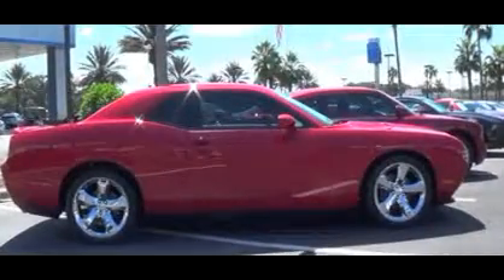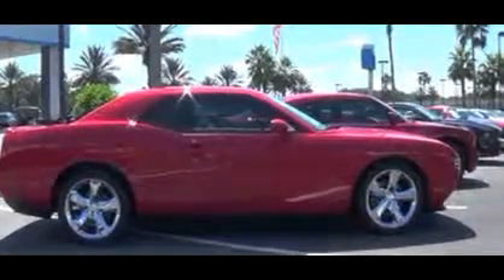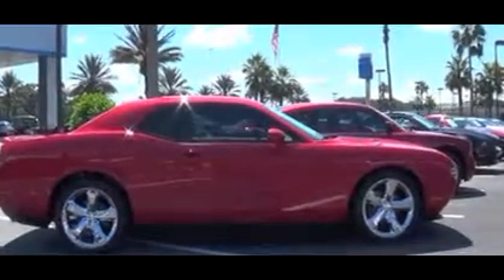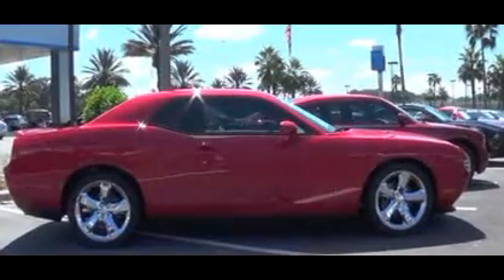Hey, this is Jeff Lunar with Stingray Chevrolet. I want to show you another one of our quality used vehicles. This is a 2013 Dodge Challenger, red in color, clean, 4,000 miles, automatic, AC, AM/FM radio with CD player, 5.7 V8 motor with 375 horsepower.